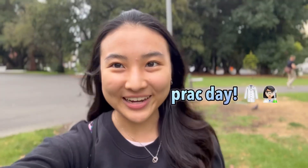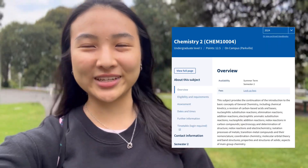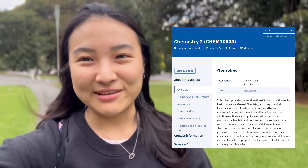Hey guys! Welcome or welcome back to my channel. It's me Ruby coming back at you with another video. Today I have a practical — it's my last week of chemistry 2. I'm taking a summer class so it's basically a 12-week course crunched into six weeks. Super intense, but I finally made it to my last week, so I'm gonna bring you to my prac today and show you what a typical prac might look like if you're taking chemistry or biology subjects.